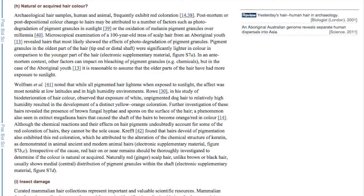But in the case of the aboriginal youth, it is reasonable to assume that the older parts of the hair have had more exposure to sunlight. Wolfram et al. noted that while all pigmented hair lightens when exposed to sunlight, the effect was most notable at low latitudes and in high humidity environments.